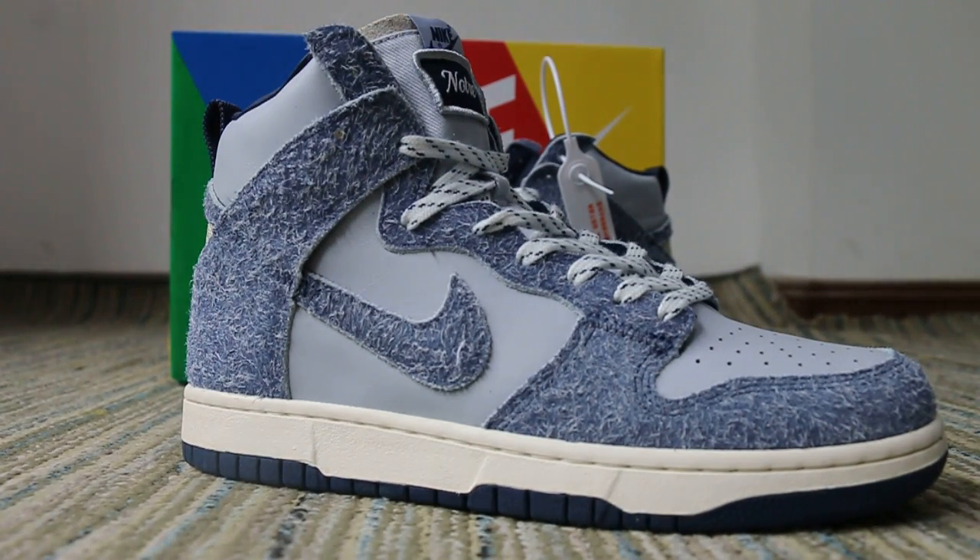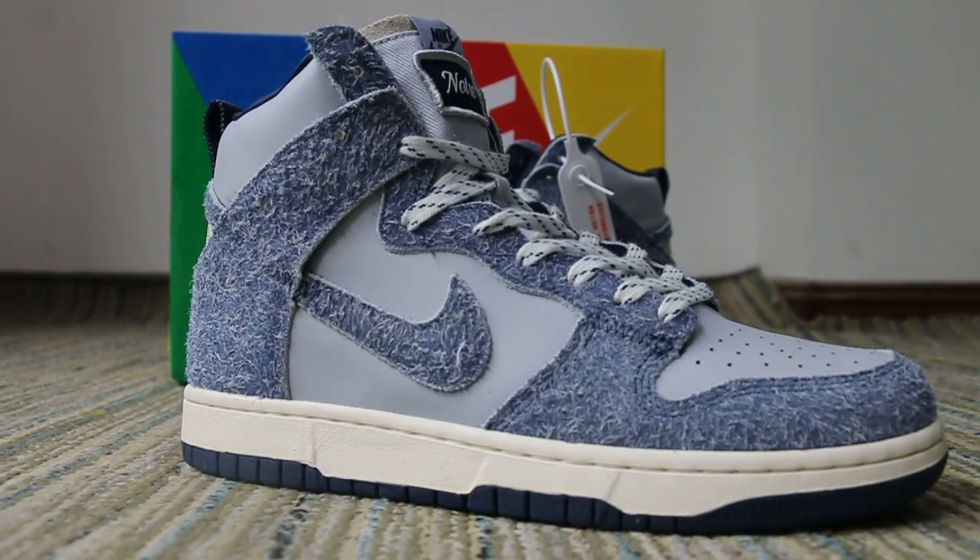You can find these shoes, wearable outside, on our website www.soeasy.cn. See you in the next video, bye!